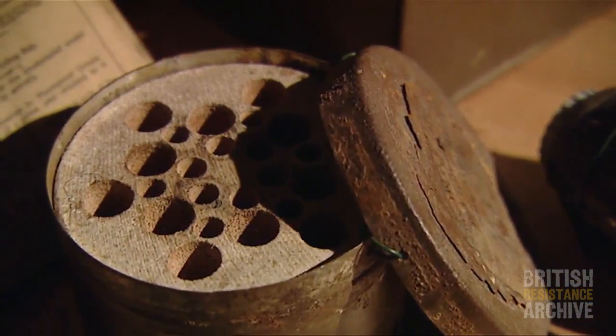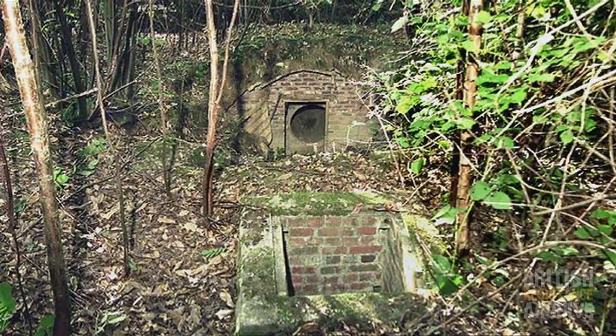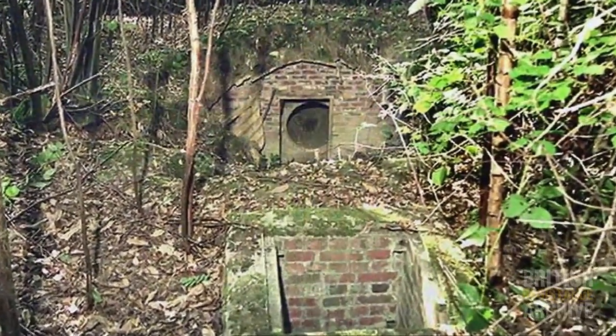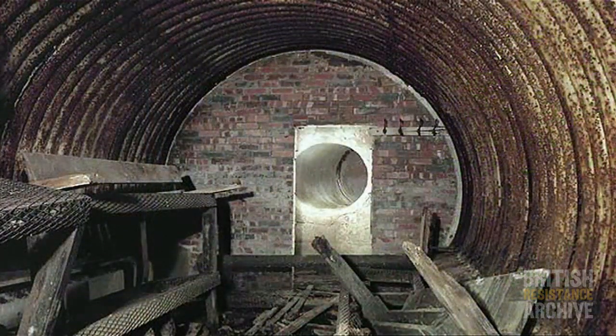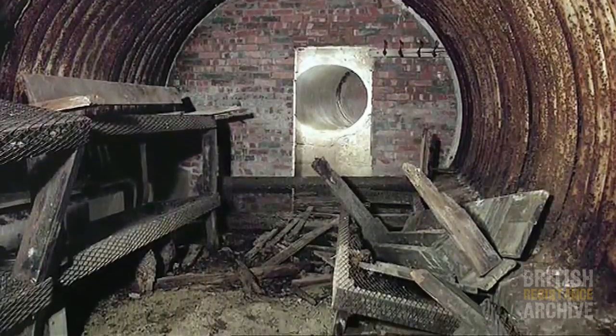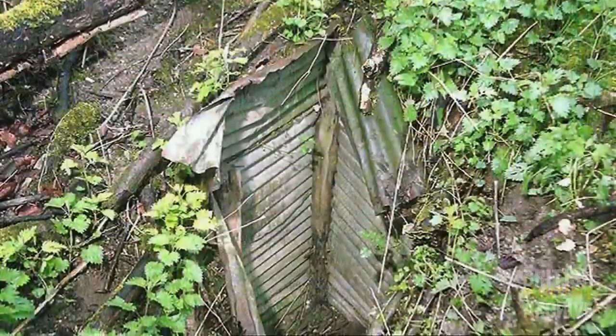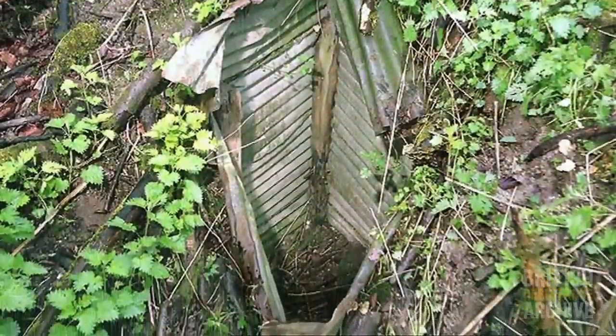Most of the auxiliary units' hides were supposed to have been destroyed at the end of the war, and they certainly weren't designed to last tens or twenties or thirties of years, but quite a lot of them have survived. Sussex has a quite good survival rate, and I've visited many of the auxiliary hides in Sussex — three or four of them still exist in a fairly good state of preservation with wooden bunks, basic furniture, ventilation, and often a tin-lined shaft that you can just about get into.